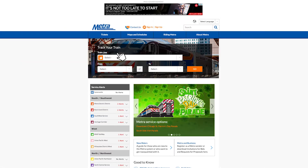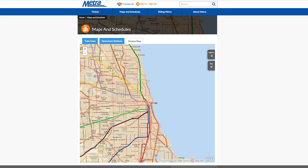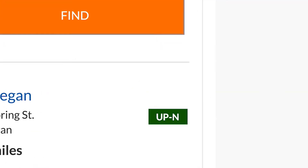To find a station near you, click on Maps and Schedules in the blue bar across the top. Then, click on System Map. When the map appears, click the Search tab on the right side. Enter your city or zip code and distance range for your search. Click on Find to search for nearby stations. The closest station and the abbreviation for the line it's on will appear at the top of the list.